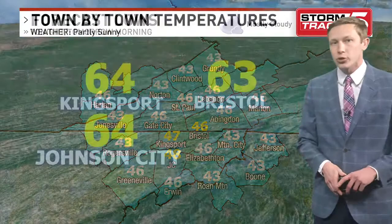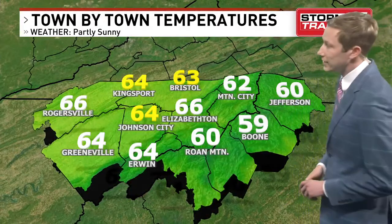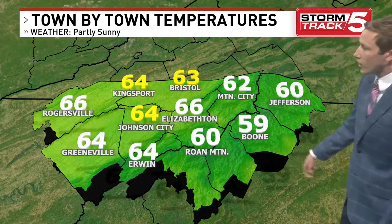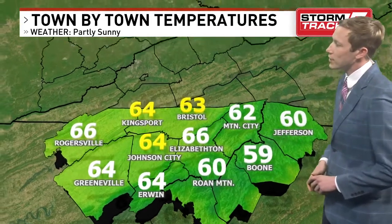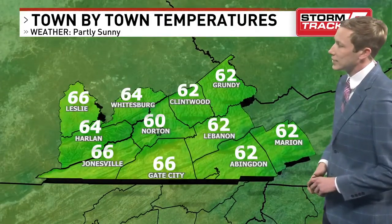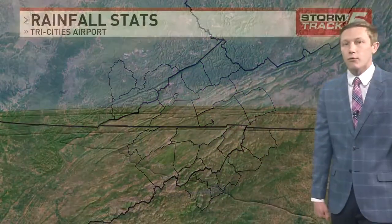We will see some more sunshine as we head into the day on Sunday, and that will allow us to warm up into the 60s — a little warmer than today. Upper 50s for the mountains of North Carolina, low 60s into the Tennessee mountains, and it'll probably sneak into the mid-50s across much of northeast Tennessee. Southwest Virginia a couple degrees cooler, low to mid-60s there for your Sunday.